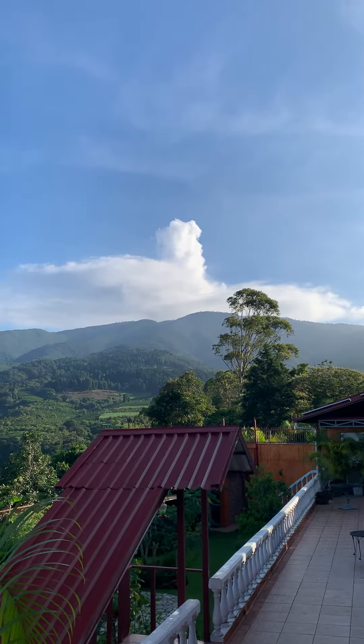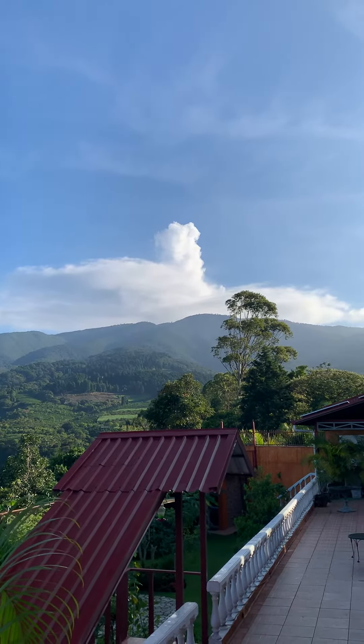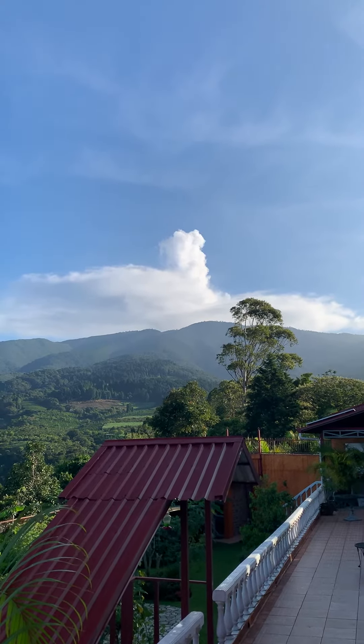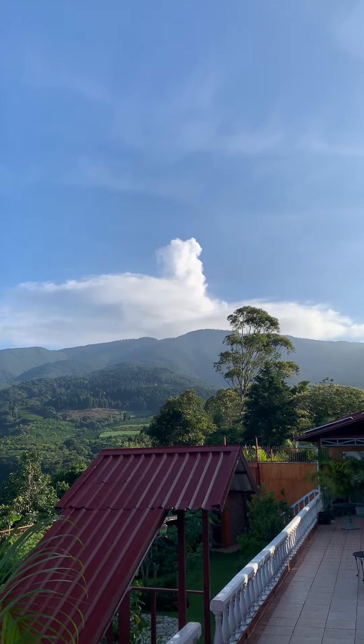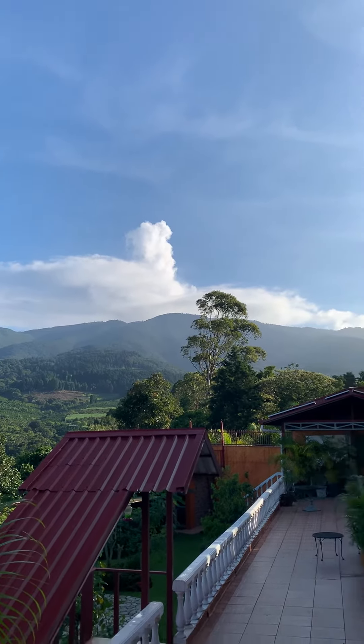This is sometimes a typical morning we can have when the Poas has been erupting constantly for the past couple of years. When it was doing its major eruption you'd come out every morning and see this. It's a beautiful sight to see every morning when having our coffee.